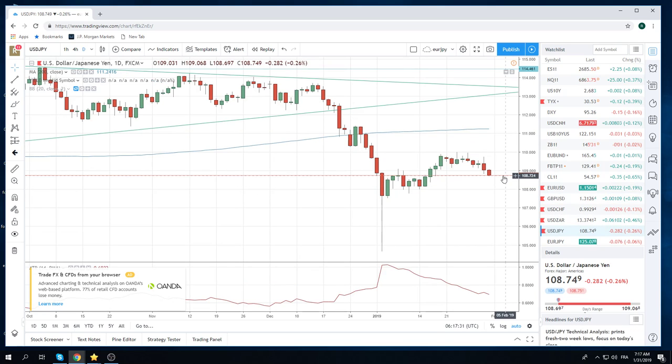Dollar-yen got smashed. Not sure what to do with this here. Equities are a lot higher, 26.85, holding dollar-yen up a little bit. We printed 109.69, which is the same low as 17 January, so that's something to watch — it's now a bit of a level. So I'm not really sure what to do with dollar-yen. Just watching for now.